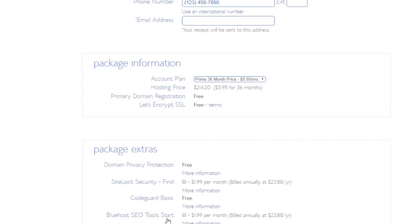The Bluehost SEO Tools Starter is an optional extra at $1.99 per month. Now, my one gripe — and probably the only thing that turns a lot of people off — is that you can't pay month to month. You have to pay a year in advance. Paying for 12 months is $7.95, and 24 months is $7.45 — it gets cheaper the more you pay.